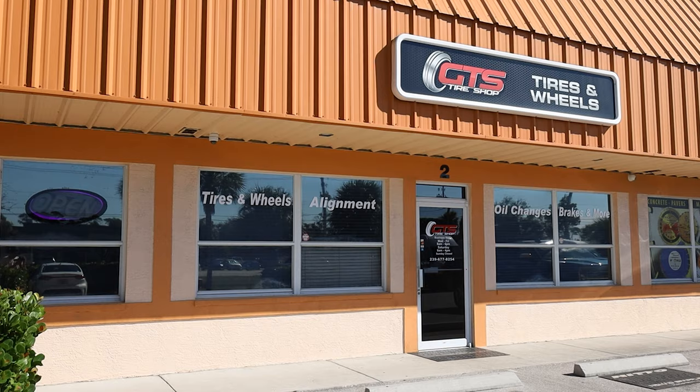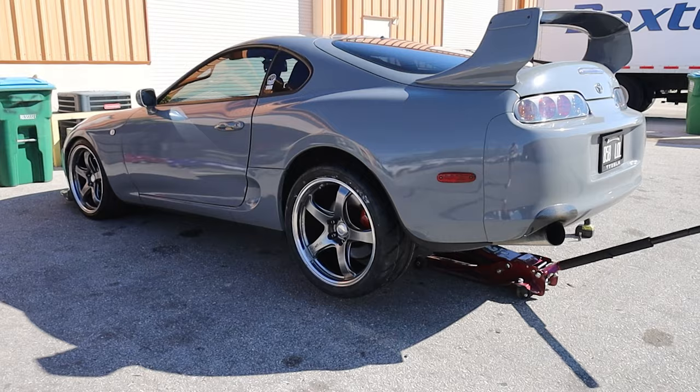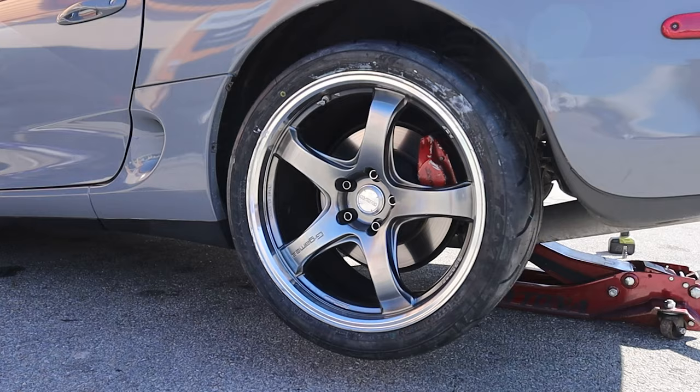If you don't know, now you know — GTS Tire, wheels and tires. This is the place I come for literally all of my tire needs. Even if I don't buy the tires directly from them, I always have them mount and balance. So if you're a car person in Fort Myers and you need wheels or tires, hit these guys up. Got the first tire mounted and balanced — let's go!